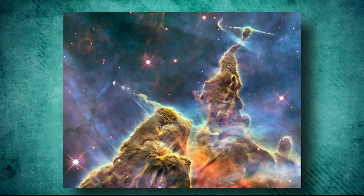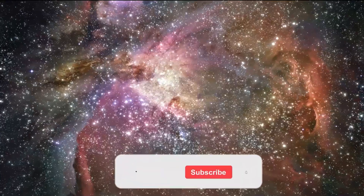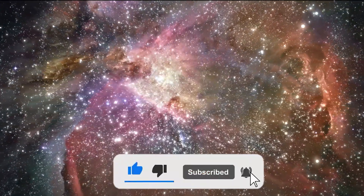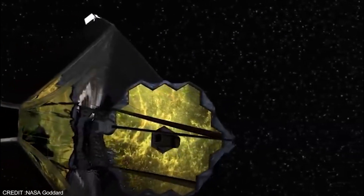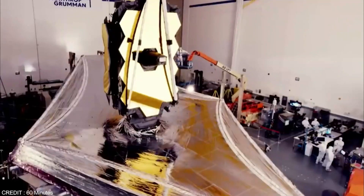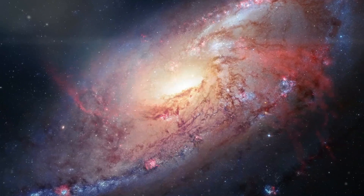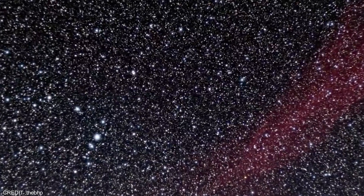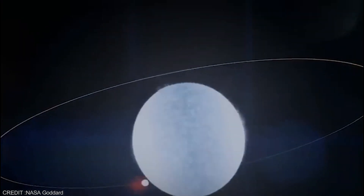This spectacular sight is a true testament to our universe's wondrous and awe-inspiring nature. If you enjoyed this video, be sure to hit that subscribe button. As we continue to push the boundaries of our understanding of the cosmos, the James Webb Space Telescope will undoubtedly play a crucial role in helping us unravel the mysteries of the universe. We can't wait to see what incredible discoveries it will make in the years to come. For more space exploration and science content, click on the video links popping on your screen. Thanks for watching and we'll see you in the following video.